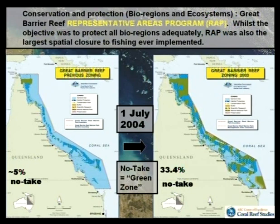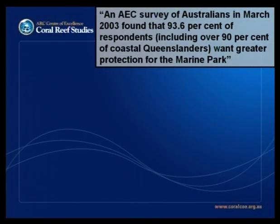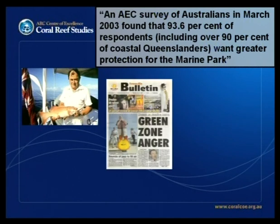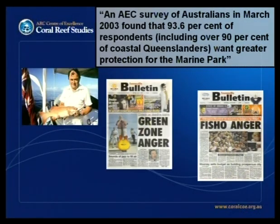The zones came inshore and are fairly evenly distributed north-south. Whilst the issue was protecting bioregions, if you looked at Australian public opinion — about 94% of Australians wanted more protection for the Great Barrier Reef, 90% of coastal Queenslanders. But if you lived in North Queensland, the issue wasn't quite about protecting bioregions — it was about fishing. Reading the Townsville Bulletin, there was 'Green Zone Anger', 'Fisho Anger' — an enormous political issue about taking my fishing spot, which took up a huge amount of media attention.